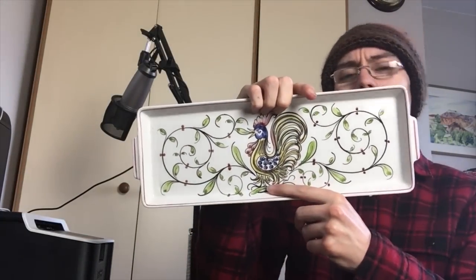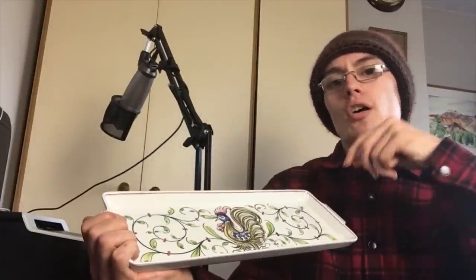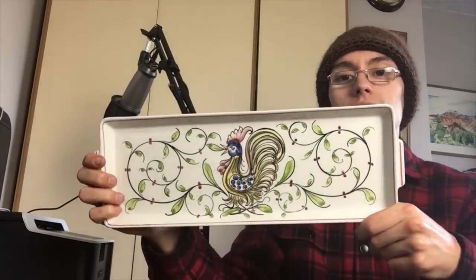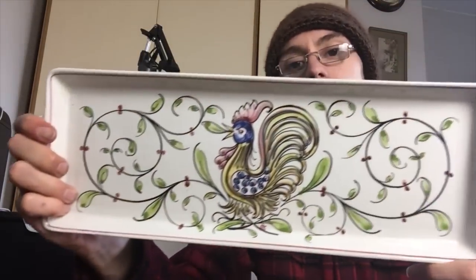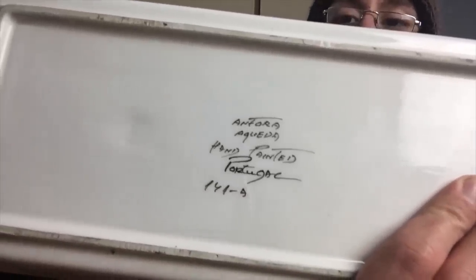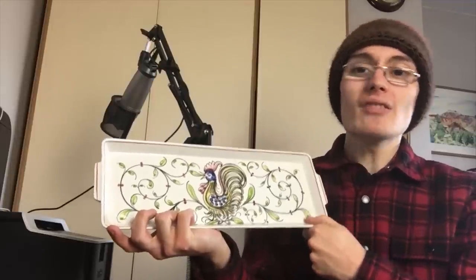Next is this serving tray — I'm not entirely sure what particular food it's for, though I was thinking maybe that Spanish or Italian bread with tomatoes, olive oil and basil on it — I forget what it's called. It's been hand-painted with a cockerel in the middle and leaves around it. On the bottom it says hand-painted and Portugal — you see a lot of these hand-painted studio pottery items come from Portugal and Spain.